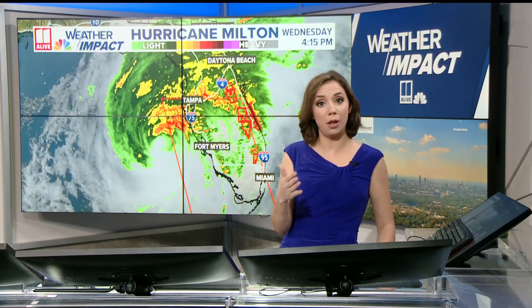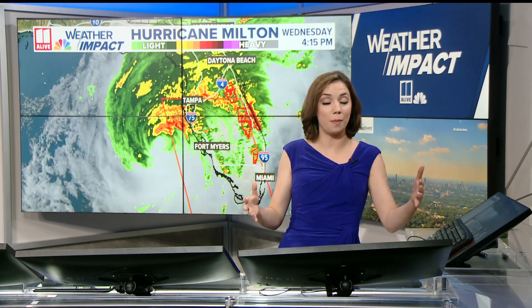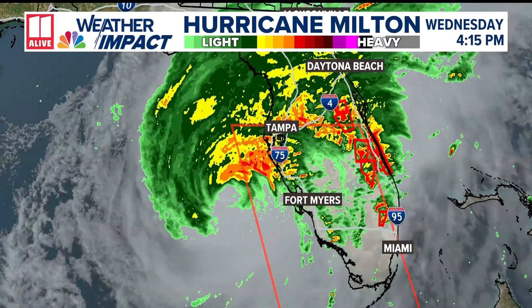Milton right now is still several hours away from landfall, but the strength of it has come down a little bit with those max winds. The size of the storm has been growing throughout the day. In fact, now we have those tropical storm force winds extending 250 miles across, so that is stretching over a huge territory.